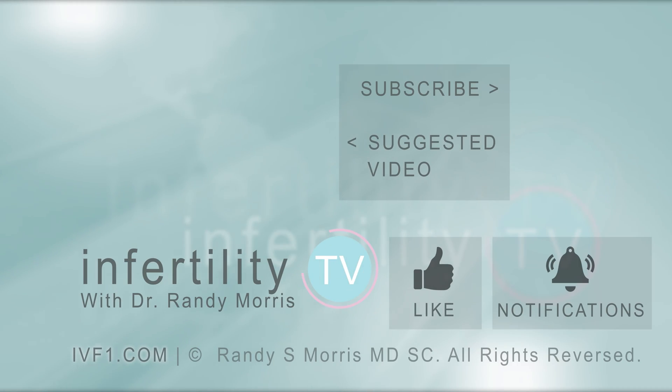Infertility TV is your most trusted source for accurate information on infertility and miscarriage. If you are not a subscriber yet, hit the subscribe button right now. A new episode is released every week — don't miss any episodes. You can also check us out on our website IVF1.com, where you can become a patient.